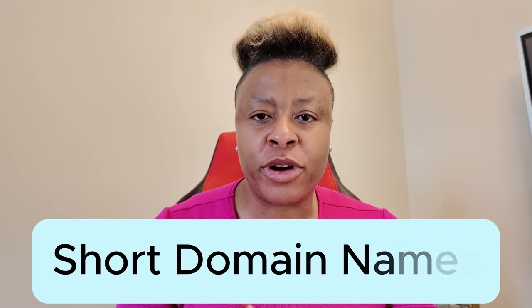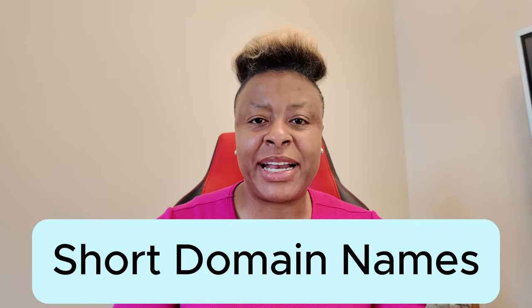I decided to make this real quick video off of an Instagram post that I'll put up here that I just saw, and this lady is so right. Stop doing these two things when it comes to setting up your business email and marketing campaign. Number one, jumping right into it: keep your domains short.